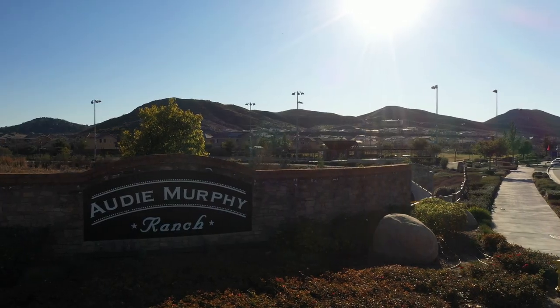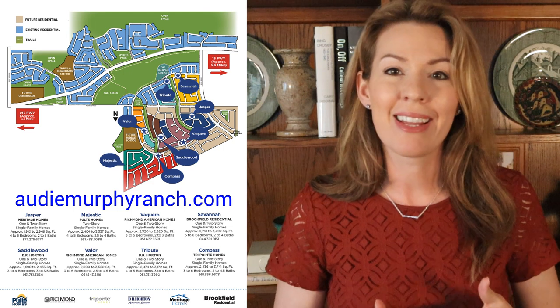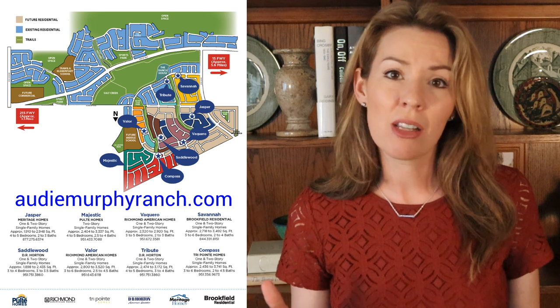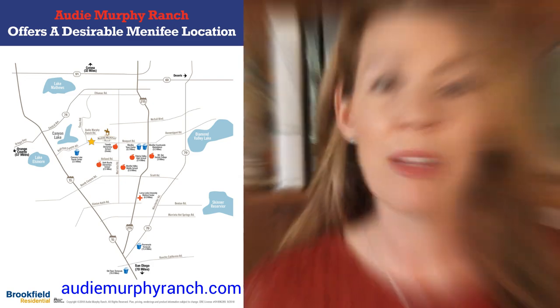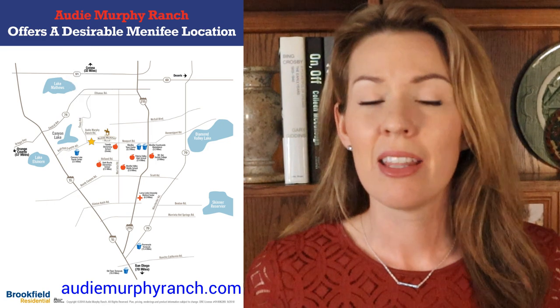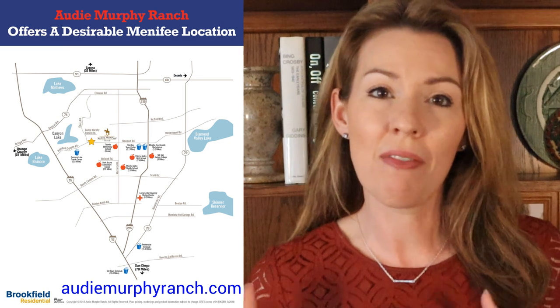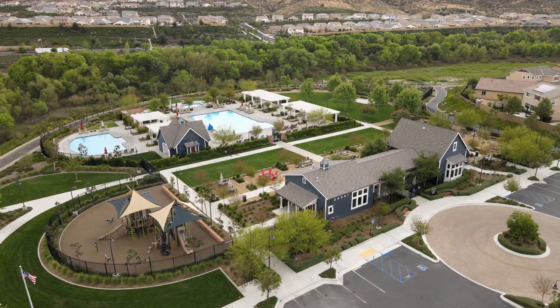Today we are checking out Audie Murphy Ranch, which is a big master plan community built over many years and has many different builders. You name the builder and they probably have had a community in Audie Murphy at some point. Audie Murphy is located on the western edge of Menifee, right next to the city of Canyon Lake. The community can be accessed from the 215 freeway off the Newport Road exit and off of the 15 freeway off of the Railroad Canyon exit. It's pretty close to the middle of both freeways.